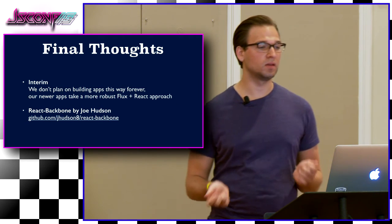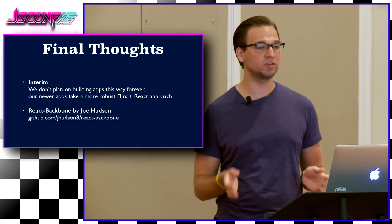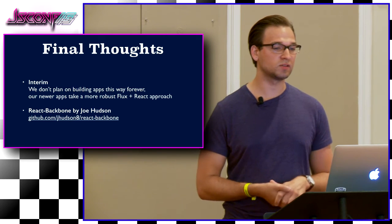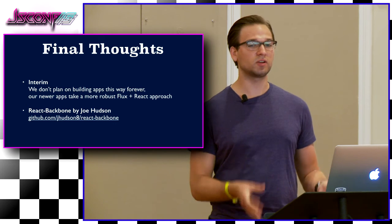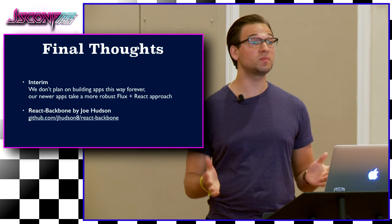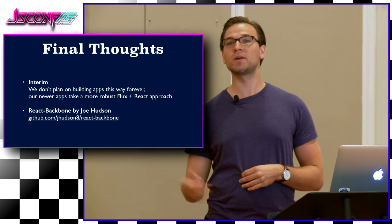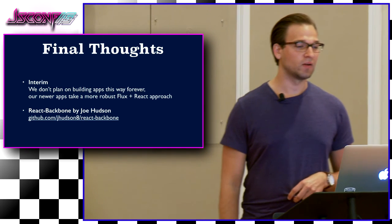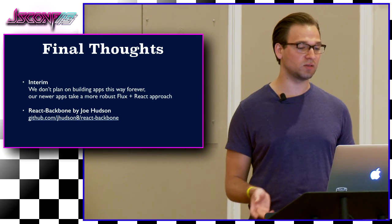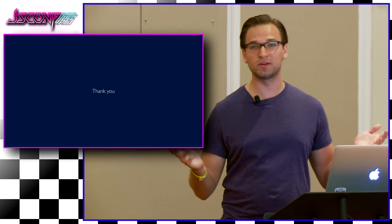Final thoughts: this is all very temporary. We don't plan to keep building our apps this way. All of our newer single-page applications are more robust Flux and React applications that use ES6 and all those fun things we've been learning about. So please, once you get the ability to, start building a new app with it. It's great for now and it works fantastically, but it can get mingled as your apps grow to outrageous sizes. I also had the pleasure of meeting Joe Hudson — he built React Backbone Mixin 2, which seems to be pretty awesome. Give that a shot as well. Thank you — that was Backbone React applications.